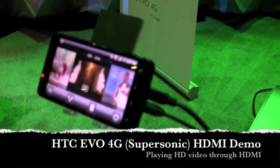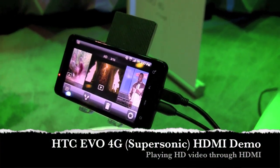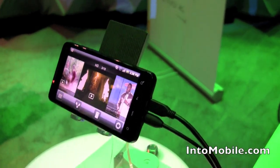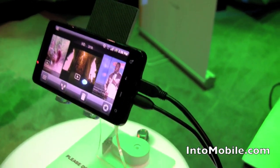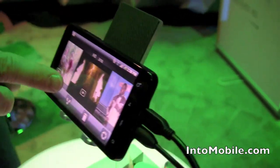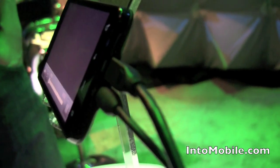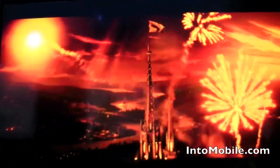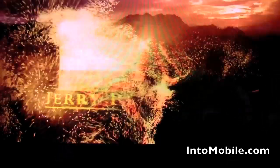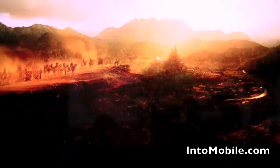Alright, so this is the just unveiled HTC EVO 4G for Sprint, the first 4G Android phone over WiMAX. What we're going to take a look at is a couple of side-loaded HD videos at 720p showing up via the HDMI out port. It's not showing on the phone screen because it's actually showing on the gigantic — what is that? — 85-inch plasma flat panel. The quality is what you're looking at here, folks.